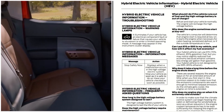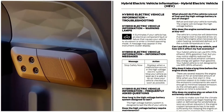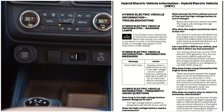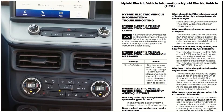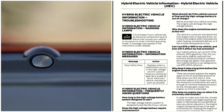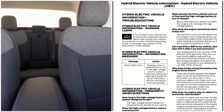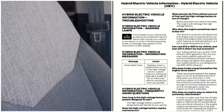Can I put E15 or E85 in my vehicle, and how will it affect fuel economy? Your hybrid vehicle can run on E15 — 15% ethanol, 85% gasoline — but you may notice slightly reduced fuel economy because ethanol contains less energy per gallon than gasoline. Your hybrid vehicle is not designed to use E85, which is 85% ethanol. Why does it take a long time before the engine shuts down? One common reason is to make sure emission components are warm enough to minimize tailpipe emissions, and as the climate gets cooler, the engine-on time is extended.